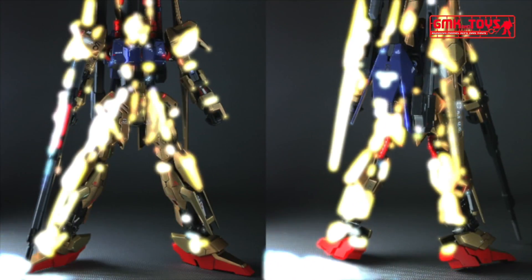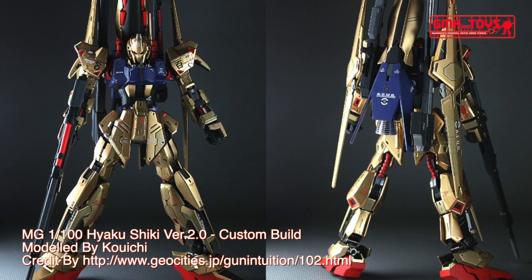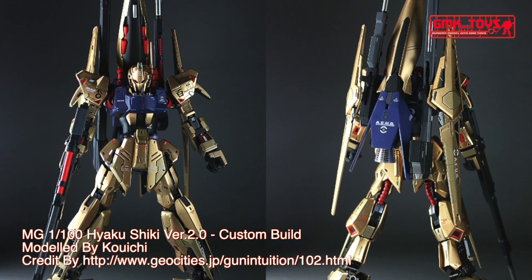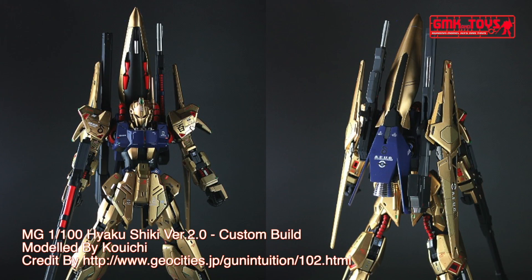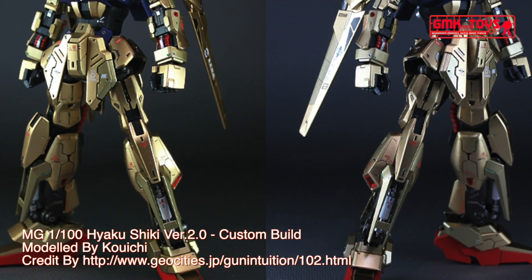The MSN-00100, also known as the Hyaku Shiki, is a prototype attack-use mobile suit featured in Mobile Suit Zeta Gundam and Mobile Suit Gundam ZZ. It was primarily piloted by Quattro Bajeena during the Gryps Conflict, and later by Beecha Oleg in the First Neo Zeon War.